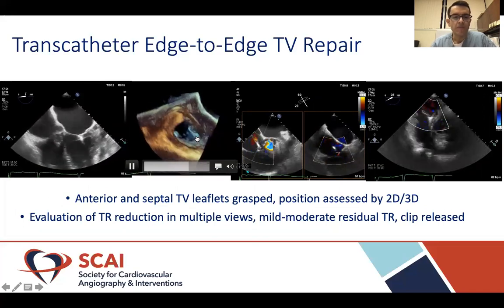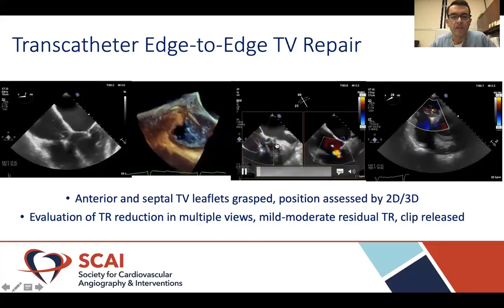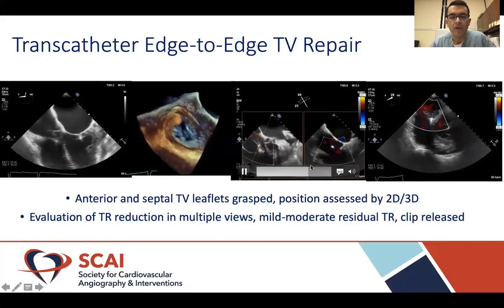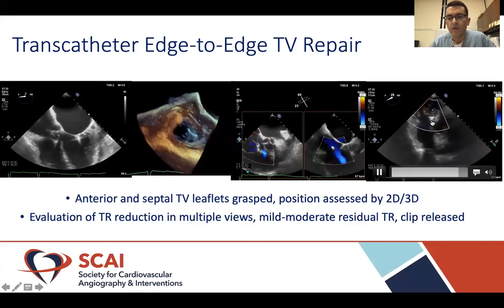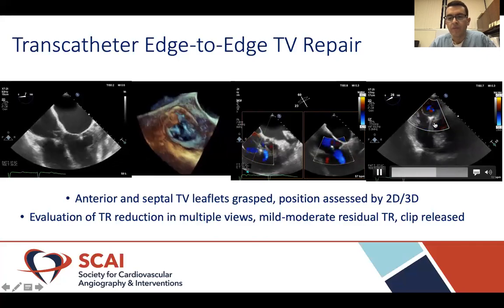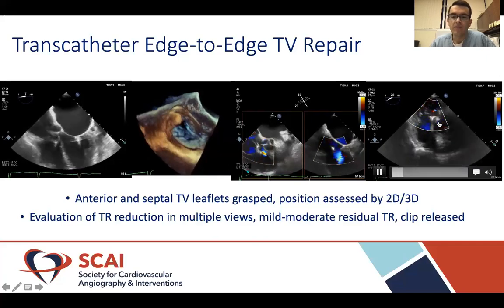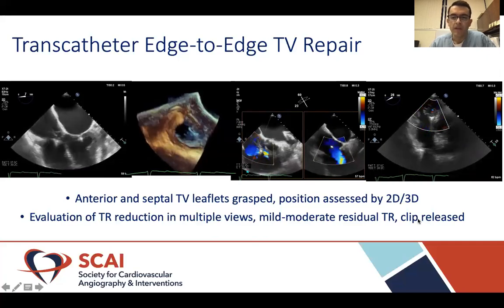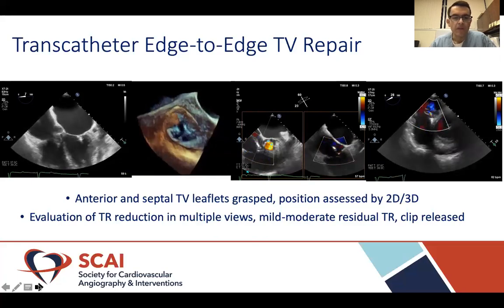We grasped the anterior and septal leaflets, confirmed with TEE and 3D imaging. After achieving the desired location, we closed the clip and a significant reduction in tricuspid regurgitation was seen, as demonstrated in this color compare view. A transgastric view shows the clip in the anteroseptal commissure with significant reduction of tricuspid regurgitation to mild-to-moderate. The clip was released and we completed the case.